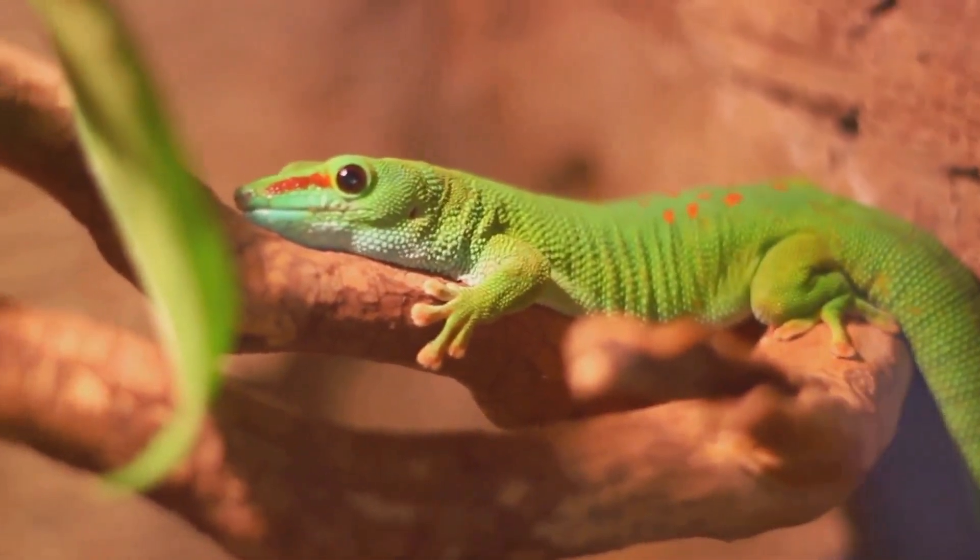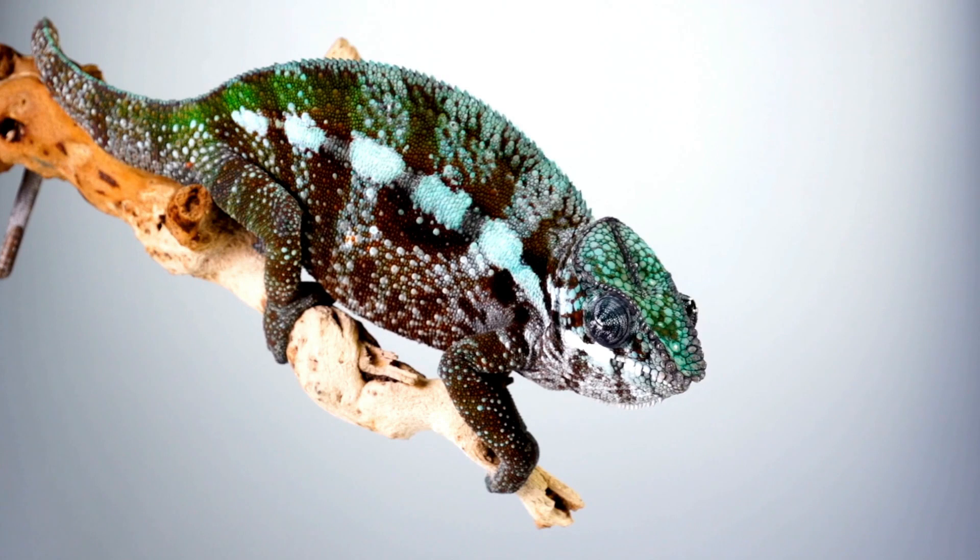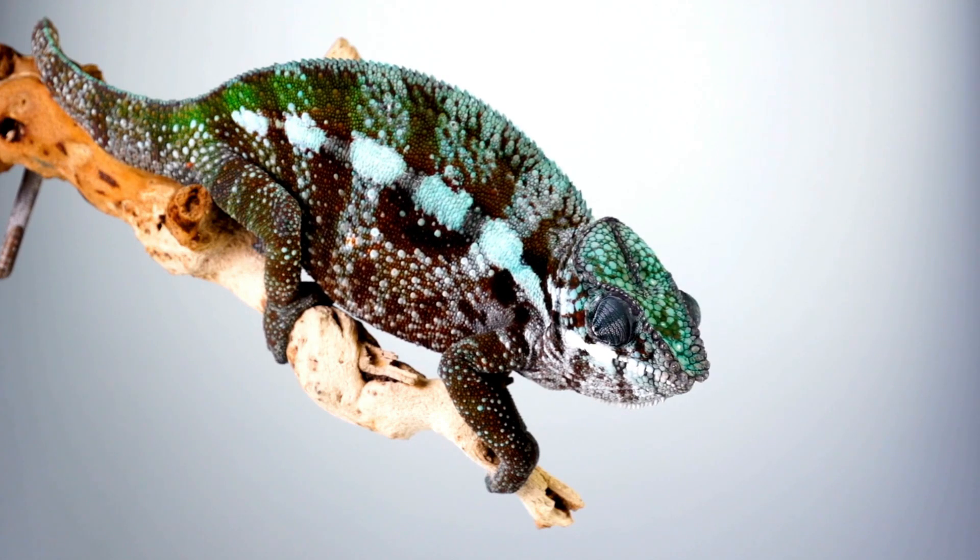It might be saying, I'm scared, I'm angry, or even, hey, it's a bit chilly today, I need to warm up. So chameleons aren't just changing color to match their mood — they're actually talking to each other in color.